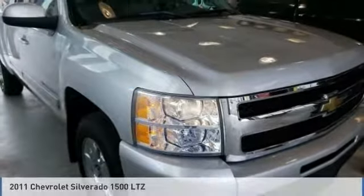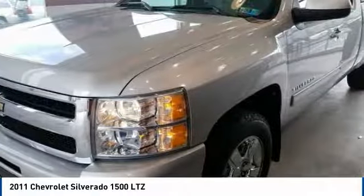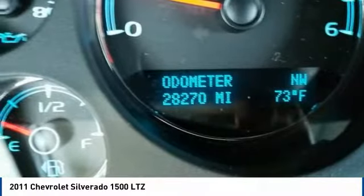Make a great choice today with the 2011 Silverado 1500. The Chevy Silverado 1500 has the lowest cost of ownership of any full-size pickup.